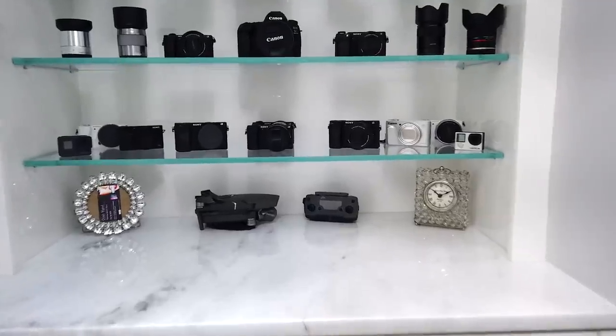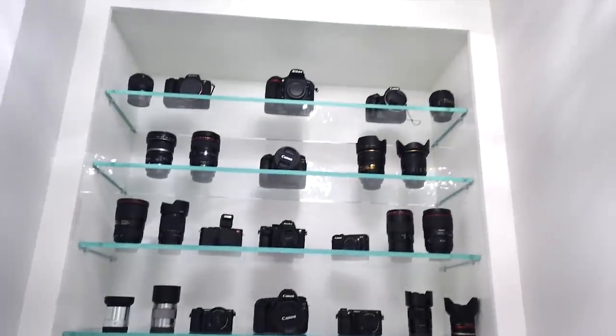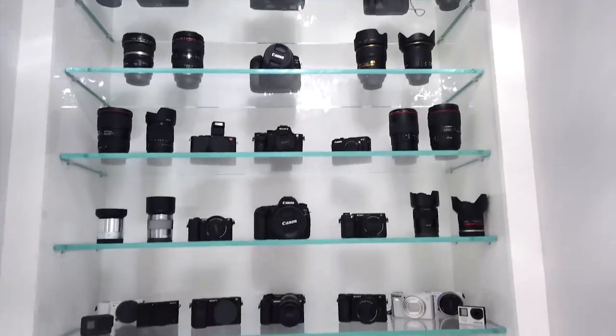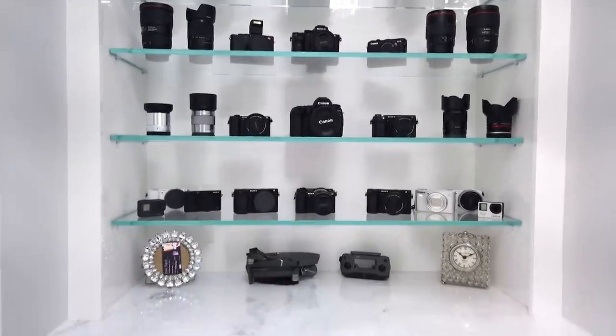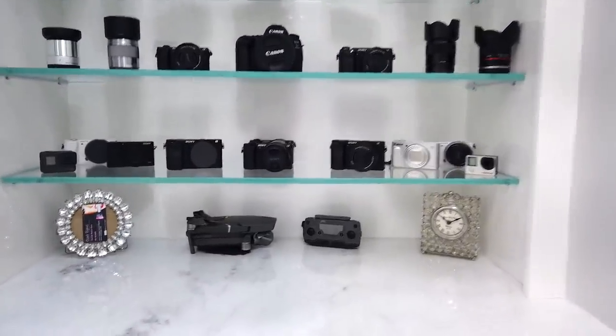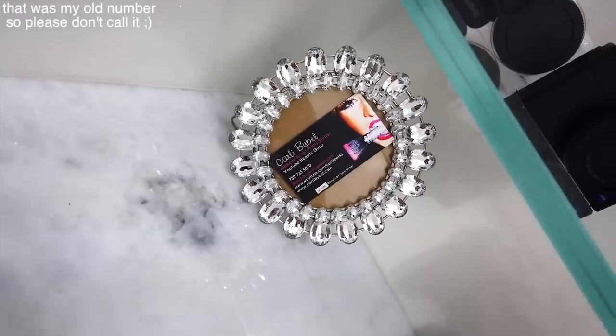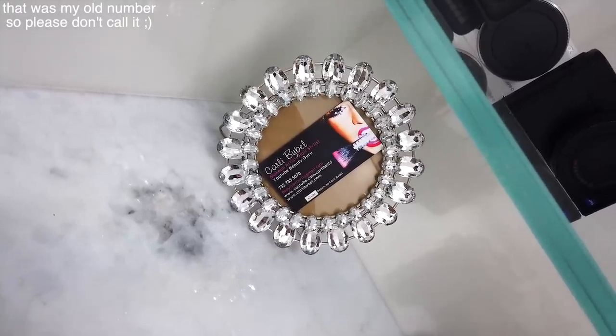So while we're over here, this is my camera shelf. I was really excited to do this in my closet because I have a lot of cameras. When they're all out on display I can see what I have and actually use them. Quickly, I wanted to show you guys this — look how cute, this was my first ever business card from so long ago.